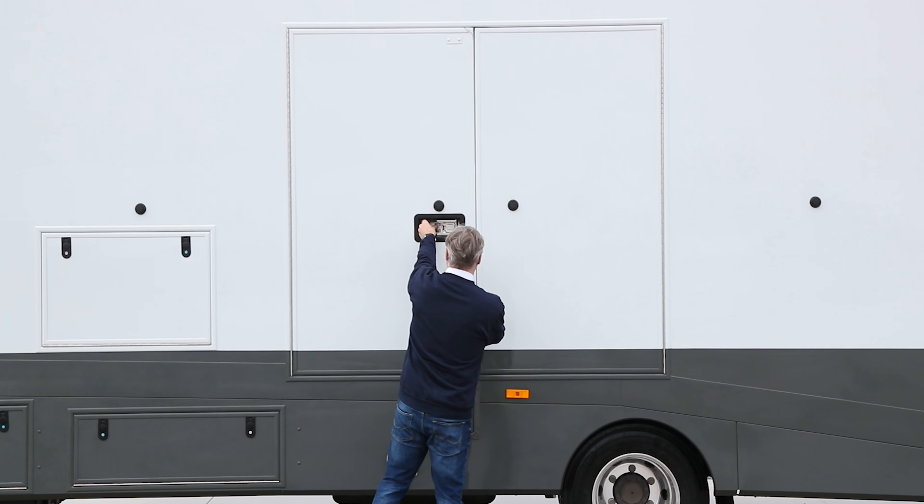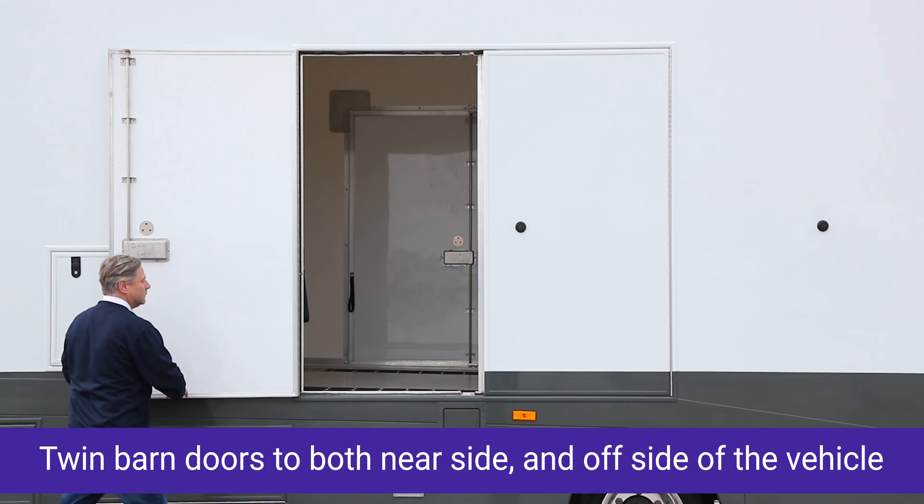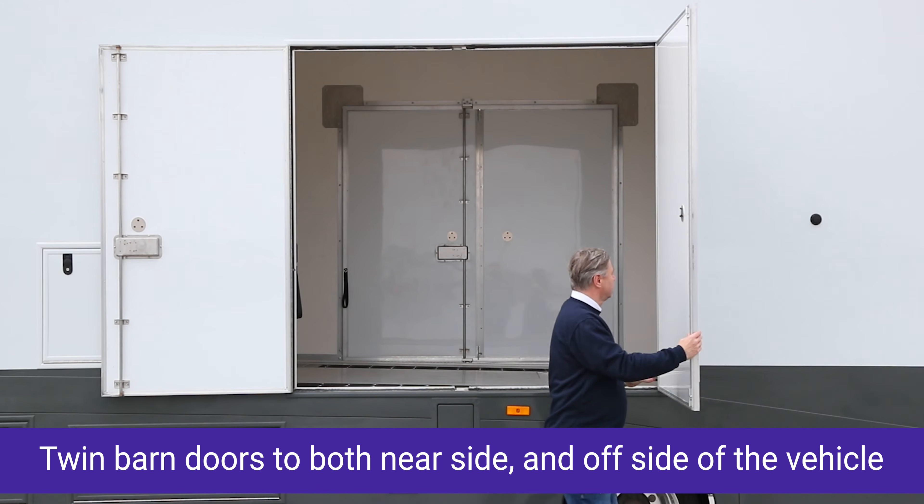Equipped with twin-barn doors on both the near side and off side, offering effortless access to vehicles, regardless of whether they're left or right-hand drive.